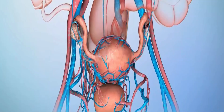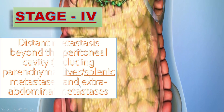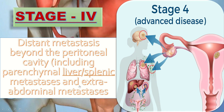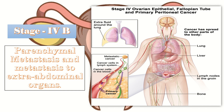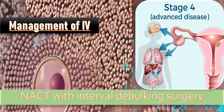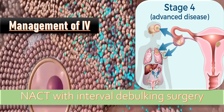Management of stage 3 is neoadjuvant chemotherapy with interval debulking surgery. In stage 4A, there is distant metastasis beyond the peritoneal cavity, including pleural effusion with positive cytology. In stage 4B, there is parenchymal metastasis of the liver or spleen and metastasis to extra-abdominal organs. Management of stage 4 is neoadjuvant chemotherapy with interval debulking surgery; however, the patient's age and associated comorbidities must be considered, and palliative management may be offered.